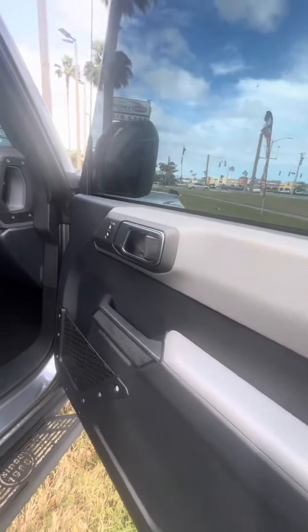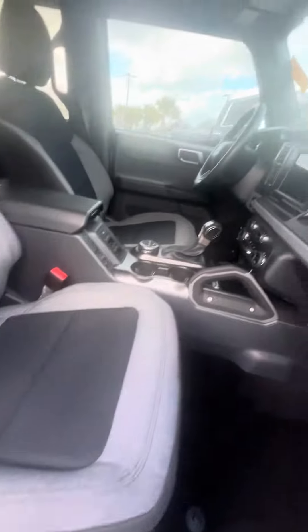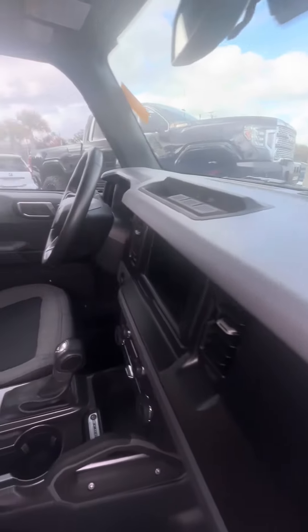Power windows on the front. Now we're going to look at the passenger seat, which gets used second most. As you can see, no rips, no tears, no damage to the seats. Cloth interior, no damage to the dashboard.